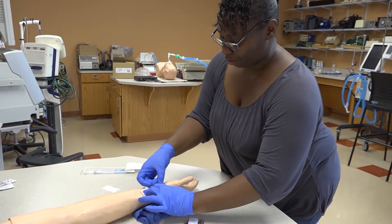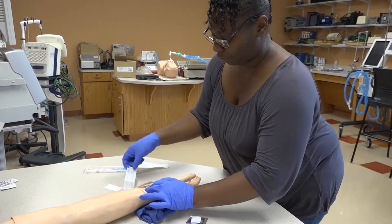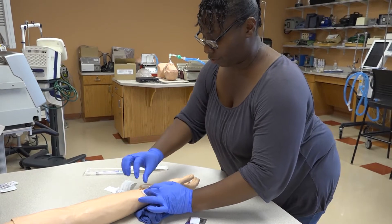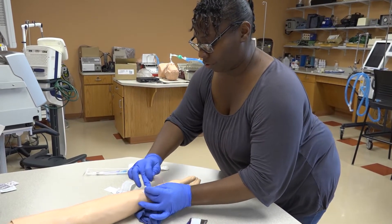Students will be able to perform these skills in an on-site lab. This lab includes the ability to perform blood gas testing and a lab to perform lung function testing.